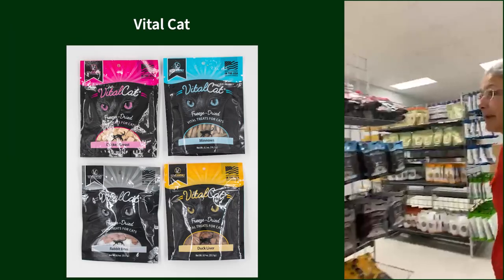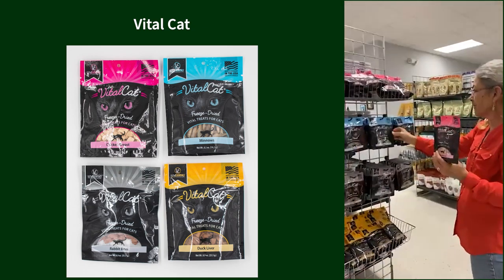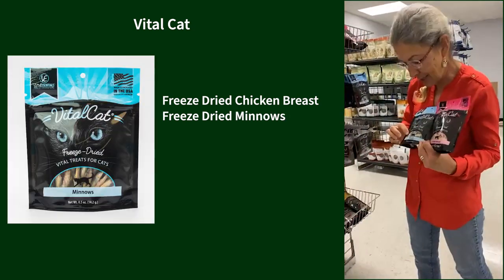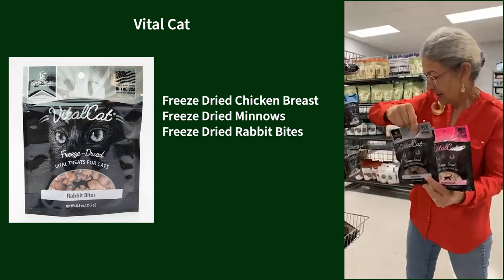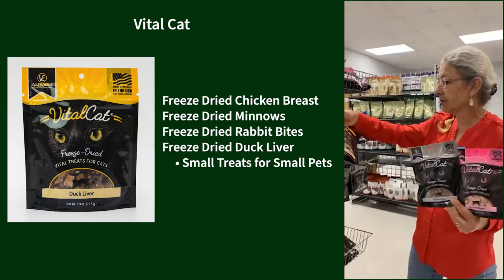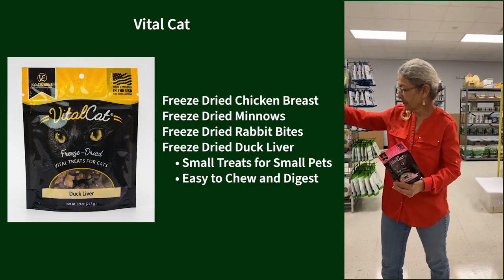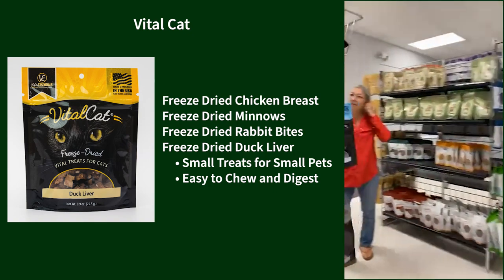Coming around the end — my animals and I are shopping all the time! Vital Cat, which is part of Vital Essentials, makes little cat-size treats you can also use for small dogs. We have freeze-dried chicken breast, freeze-dried tiny minnows, rabbit bites, and duck liver pieces. If you have a really tiny dog under five pounds and want a tiny treat that's easy to chew and digest, these might work really well.